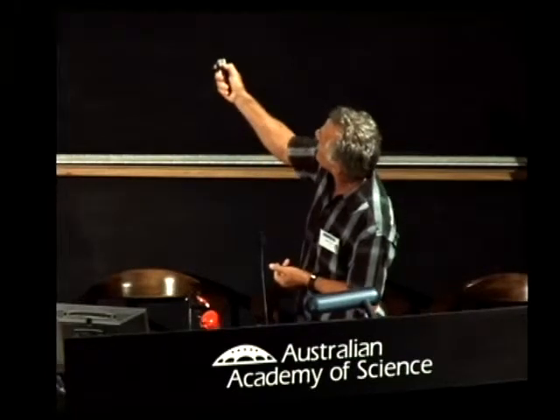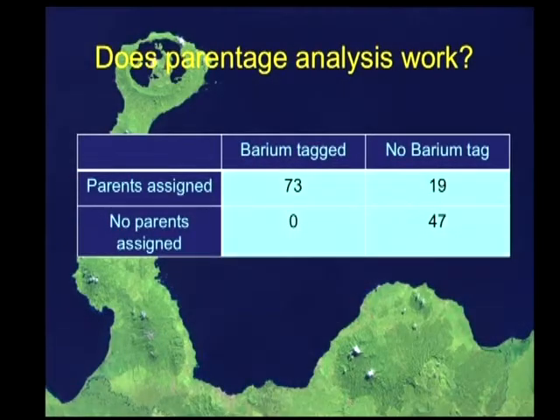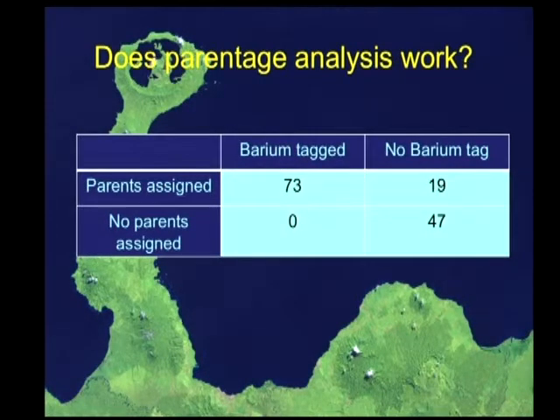We're also tracing babies that have come from there over to the little reefs surrounding some of the other islands. The point of showing this was to ask: how does the barium and the parentage compare? Really well — when we assign juveniles to parents, they are usually barium tagged as well. If we don't assign them, then they're not barium. In no case have we had a categorical barium-marked juvenile that we haven't also assigned to parents using the genetic technique.